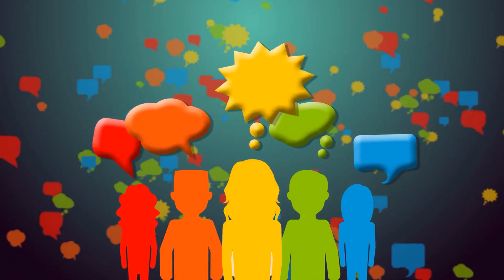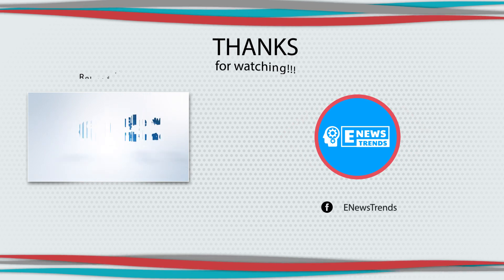Share your thoughts in the comment section. Till our next video, thanks for watching.